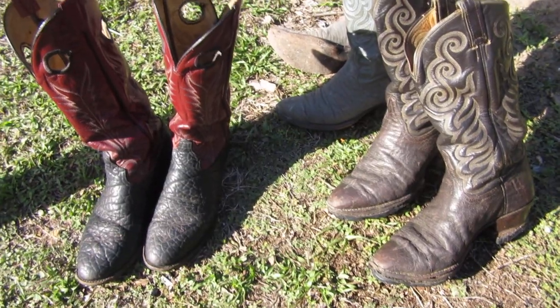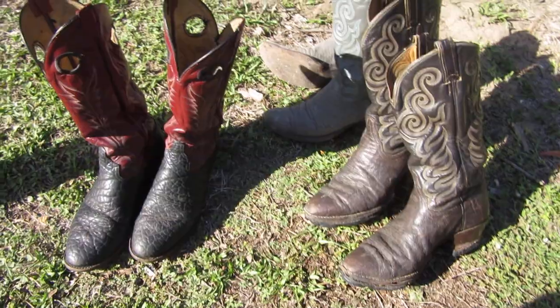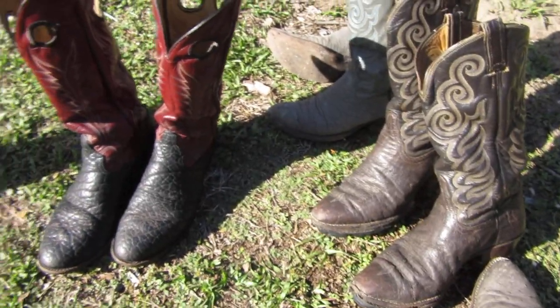We've got a lot of boots. If there's anything else you guys would like to see or have suggestions, let me know. I think that's about it for now — thanks for watching.